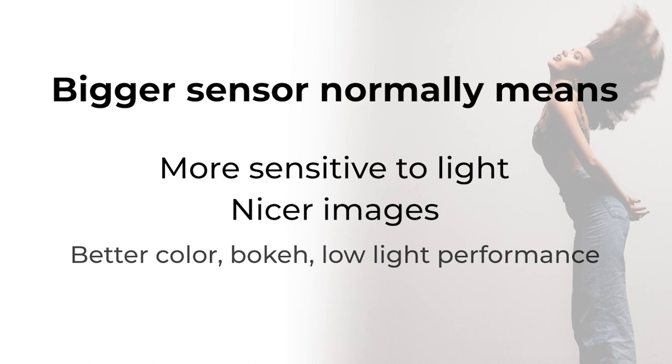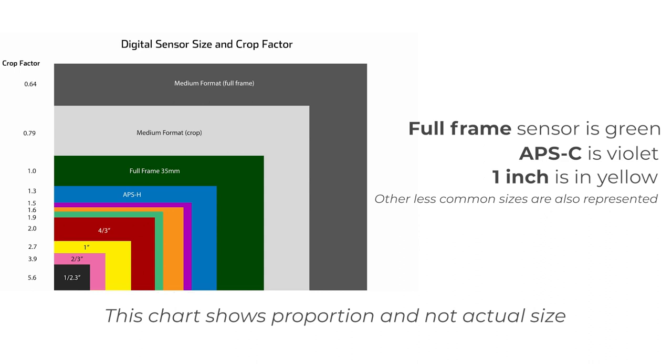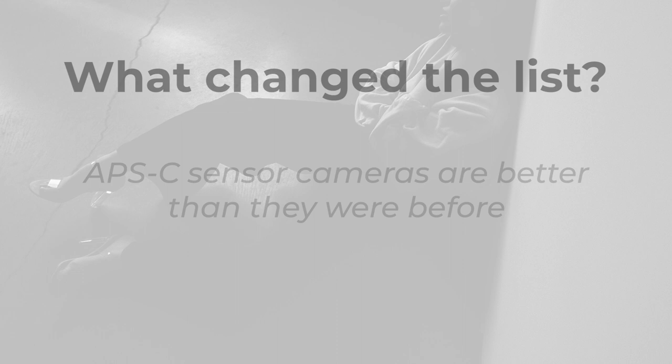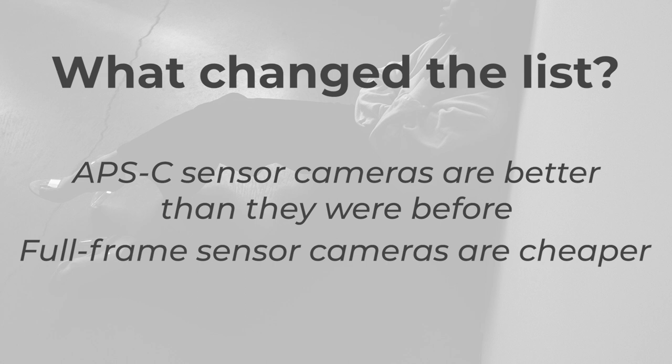Now one thing I want to mention is that all mirrorless cameras have sensor sizes. The bigger the size, in general the better the quality of the image, the better the light sensitivity and so on. For the sake of this conversation there's one-inch sensors, there's APS-C sensors, and there's full frame. Technology and processors within the camera have changed, so you can get an excellent quality photo out of an APS-C sensor.